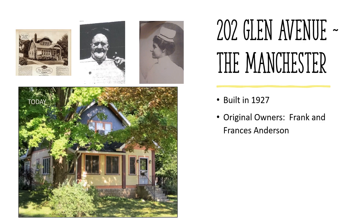202 Glen Avenue — the Manchester, built in 1927, original owners Frank and Frances Anderson. The Andersons purchased the land and built this home in 1927 and lived here until 1952. The Manchester was a duplex with one bedroom on the second floor and two on the first. The Andersons rented the second floor of their home and also shared their first floor space with a boarder. Frank Anderson was a mechanic who did some of his work in the garage, which had a workman's pit in the floor. We met one of the Andersons' children, Carl Orwell, in the previous home.